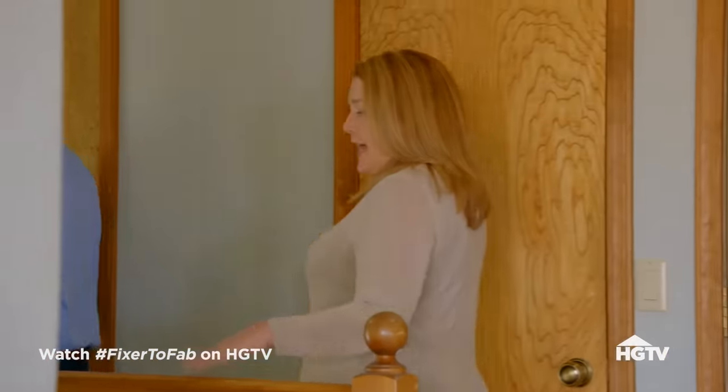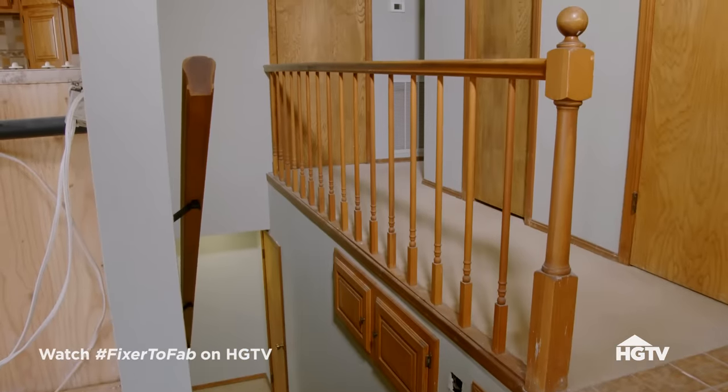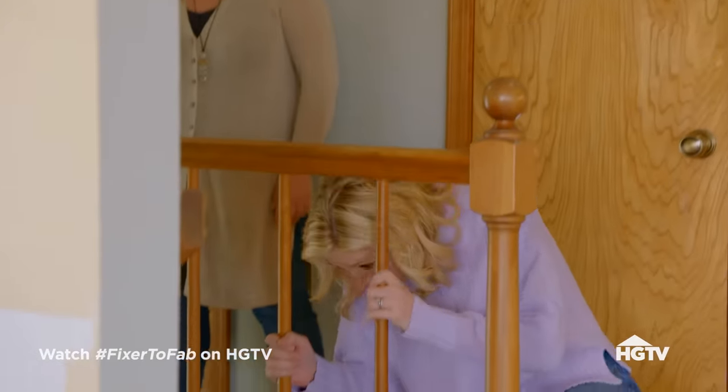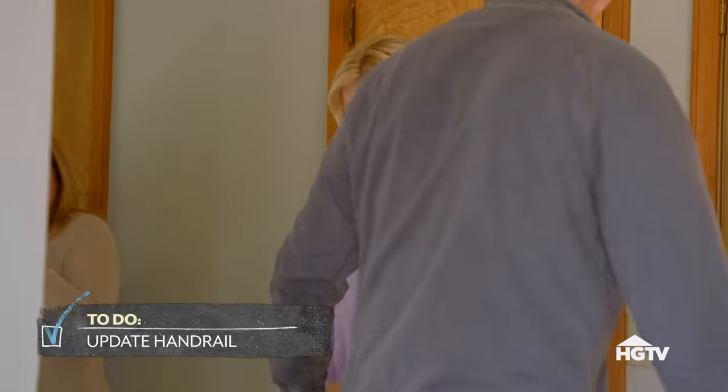I wanted to ask you all about this railing, because it's not up to code. It seems a little wide for grandkids — I could probably fit my head through this. A kid could fit through that. That's dangerous — we will update this.